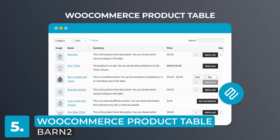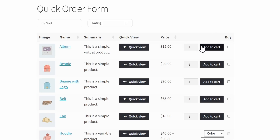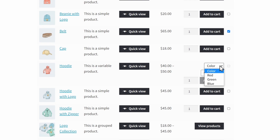Coming in at number five, we have WooCommerce Product Table, also by Barn2. This is the only plugin on the list that can actually arrange your products into a table layout, creating a quick order form that makes for a speedy shopping experience. Filterable product tables are ideal for stores with a large number of products and wholesalers. The product table view makes it much easier to find, compare, and select products, and its filter options are very good, landing it right in the middle of our list.